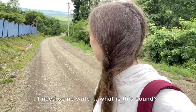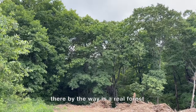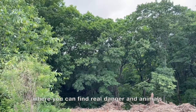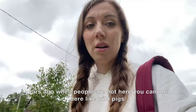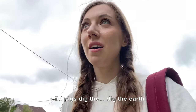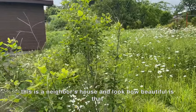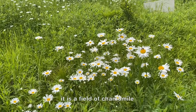By the way, there's a real forest nearby where you can find real danger and animals. Years ago when people weren't here, you could meet wild pigs that would dig up the earth. This is a neighbor's house and look how beautiful — it's a field of chamomile.